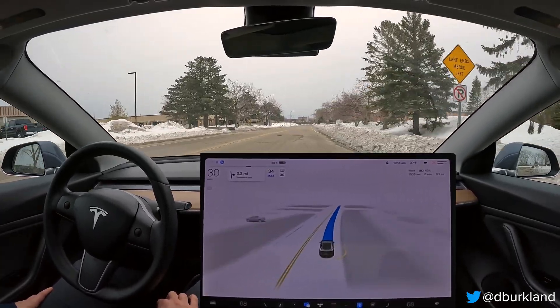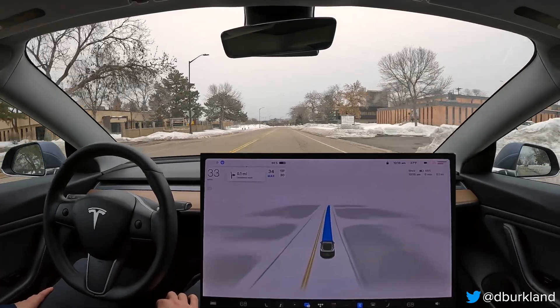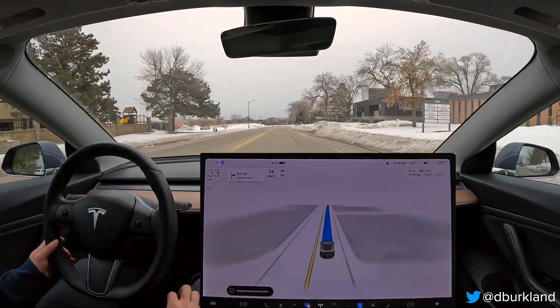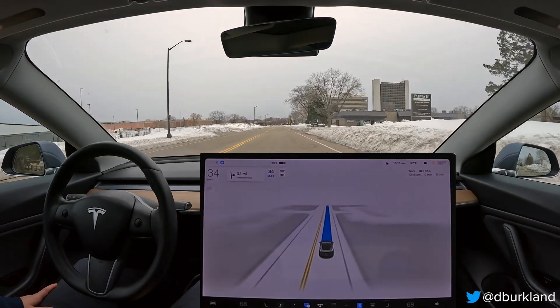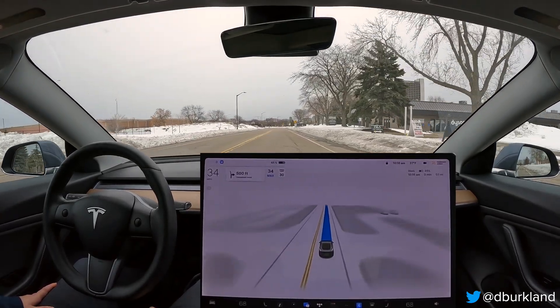A little bit of slowing there at that fork, even though there was no car next to us on our left. I'm going to report that. Pretty minor — it wasn't abrupt or anything. I've not had any hard-braking events with version 11 yet, so that's been really good.